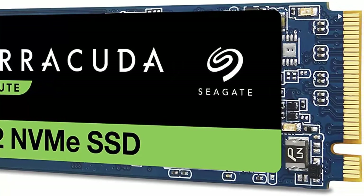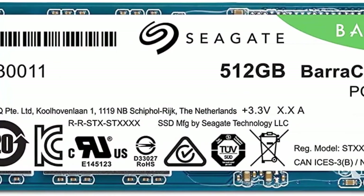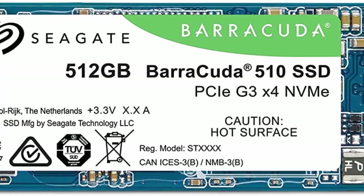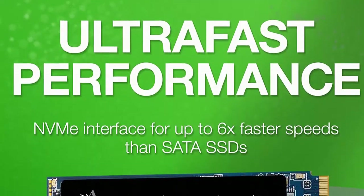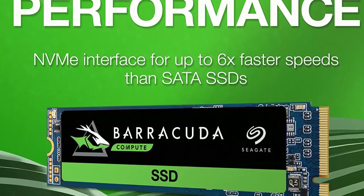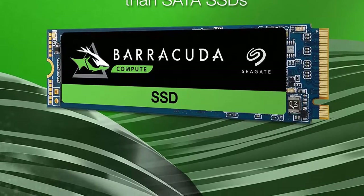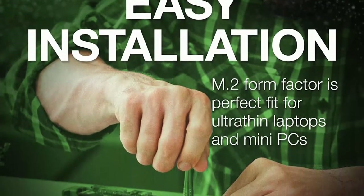Extend laptop battery life with BarraCuda SSD drives that reduce power consumption. The compact M.2 2280 form factor is the ideal storage solution for ultra-thin and ultra-small laptops. Keep data safer with TCG Pyrite and TCG Opal security options, and enjoy long-term reliability with 1.8 million hours MTBF and a five-year limited warranty with optional data recovery services.